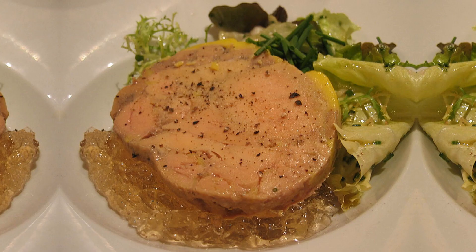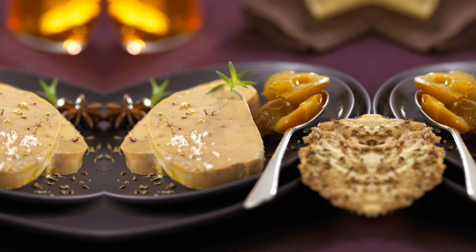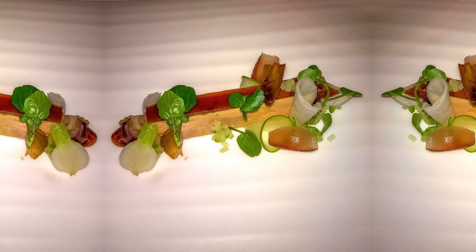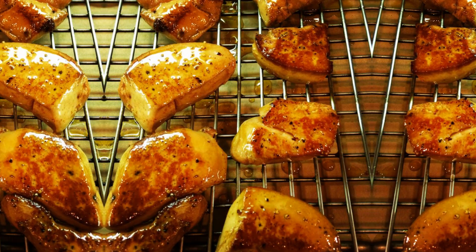Whether enjoyed on its own, delicately spread on a slice of warm baguette, or incorporated into decadent recipes, Foie Gras tantalizes the taste buds and elevates any dining experience to new heights. Indulge in the epitome of luxury and embark on a gastronomic journey with Foie Gras.